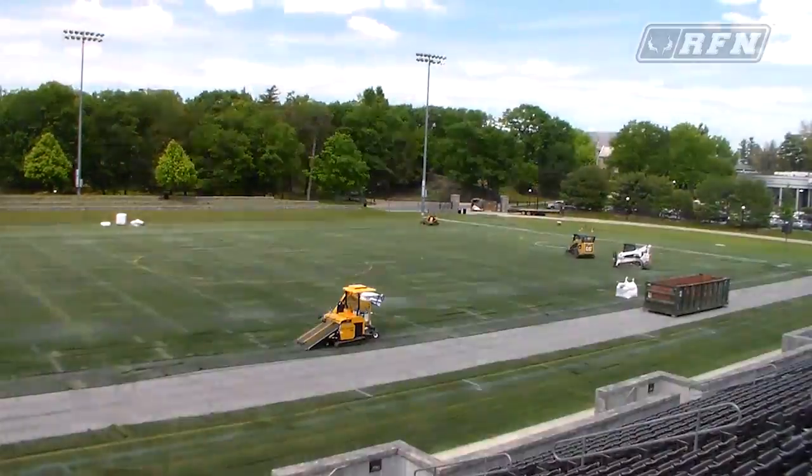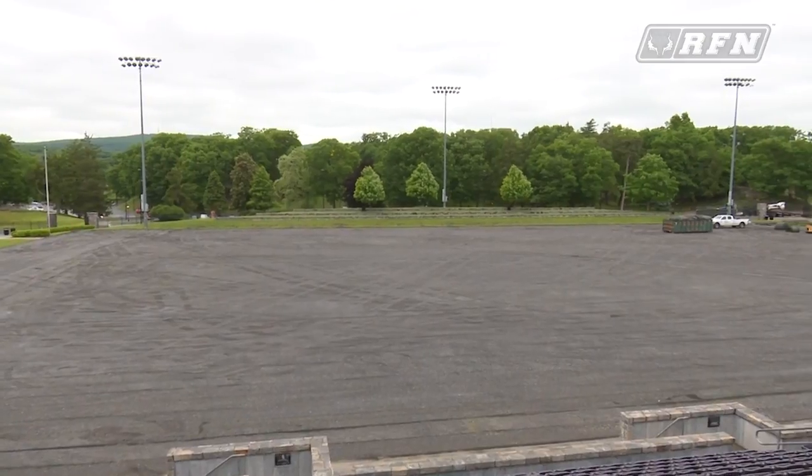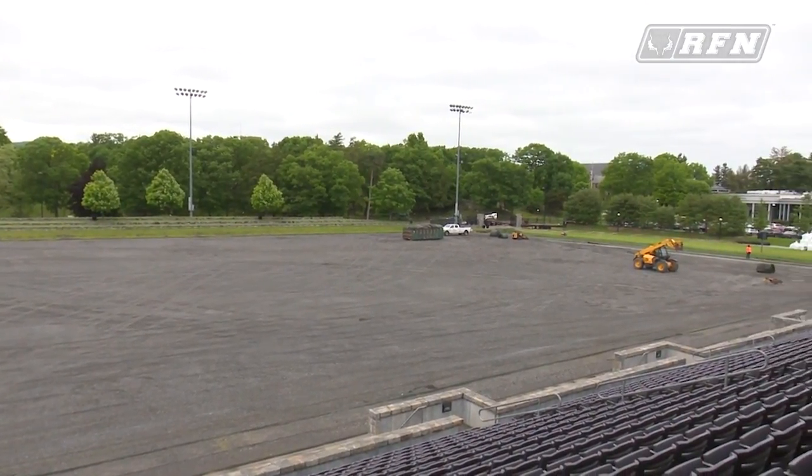What they started yesterday was taking off the actual blade — the thing that replicates grass — and they pull out all the infill. The infill, the sand, and the crumb rubber will be used with the new installation coming up in a couple weeks.